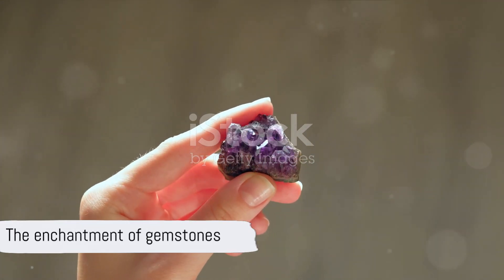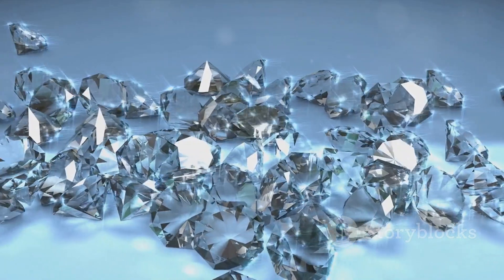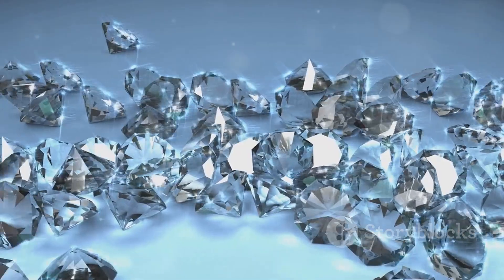So the next time you are captivated by a gemstone, remember, its charm could be more than just skin deep. It could be a magnetic allure, whispered by nature itself.